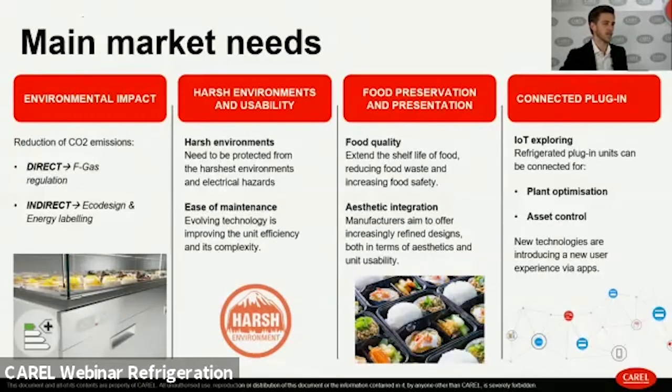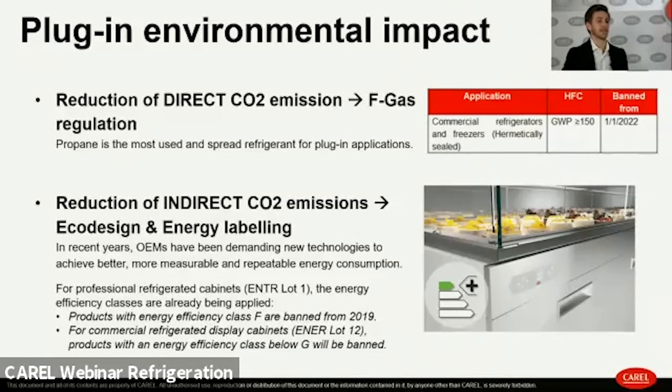We identified four main market needs: reduction of environmental impact, reliability in harsh environments and ease of use, food preservation and presentation, and connectivity. These four pillars drive the development of solutions for plug-in cabinet applications across all segments.